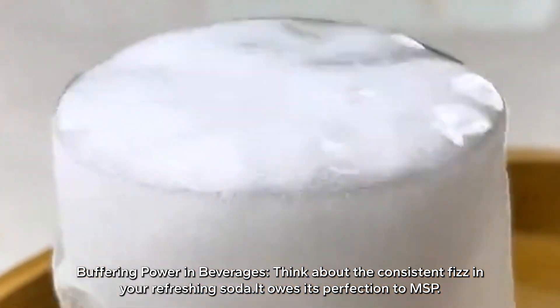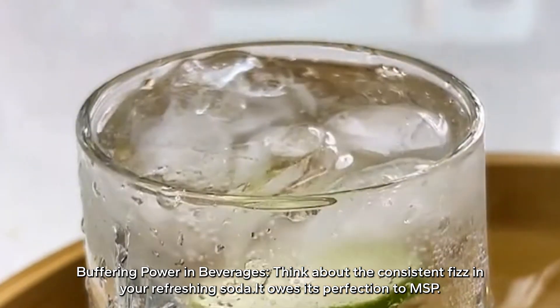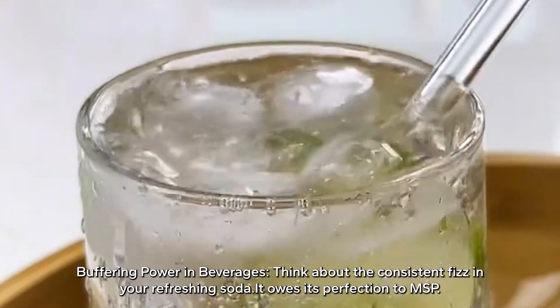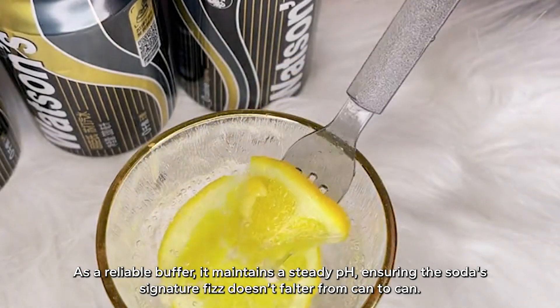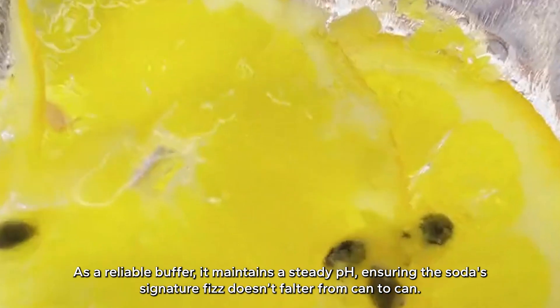Buffering power in beverages — think about the consistent fizz in your refreshing soda. It owes its perfection to MSP. As a reliable buffer, it maintains a steady pH, ensuring the soda's signature fizz doesn't falter from can to can.